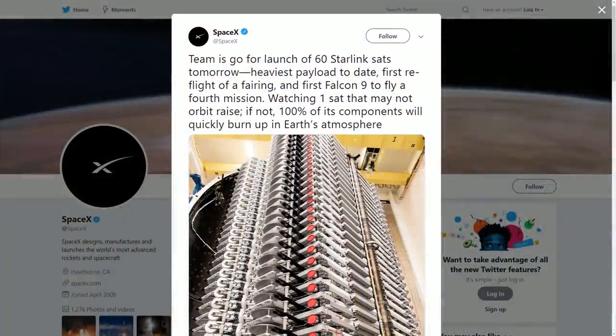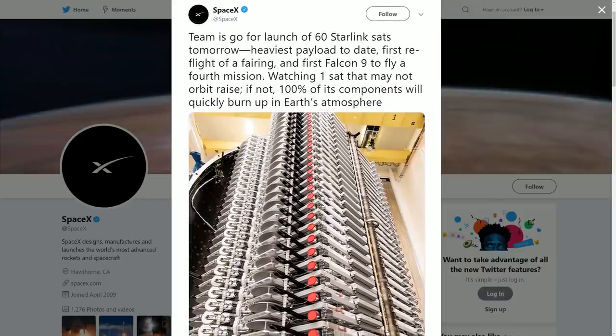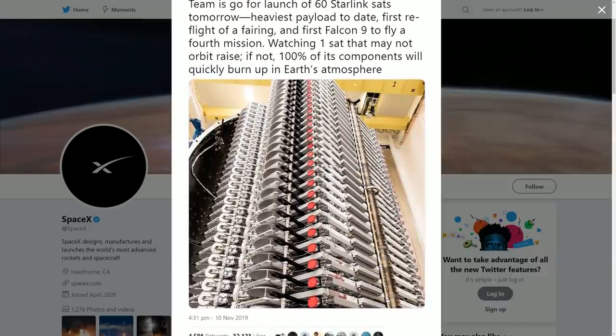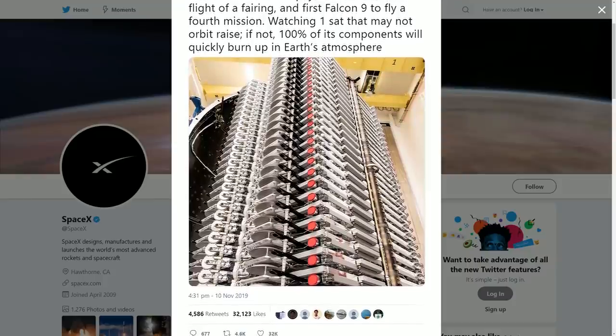The next record for SpaceX was the huge mass of the Starlink satellites themselves. This launch was the heaviest mission SpaceX has ever launched. Each satellite has a mass of around 260 kilograms — multiply that by 60 and the total mass is around 15,600 kilograms for the satellites, plus the payload and attachments on top of that. That is quite a lot heavier than the previous record, which was set last Starlink mission back in May.